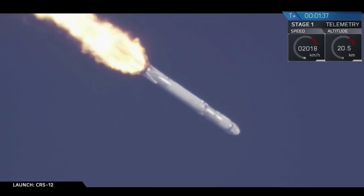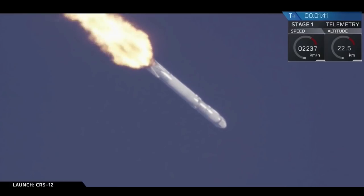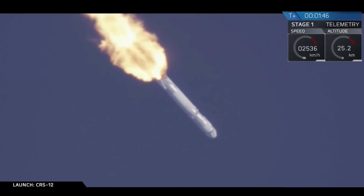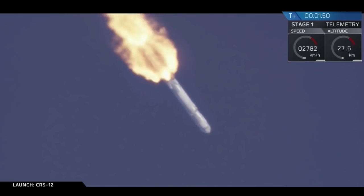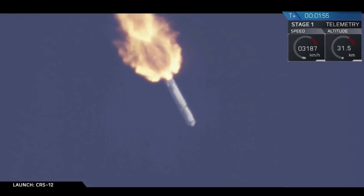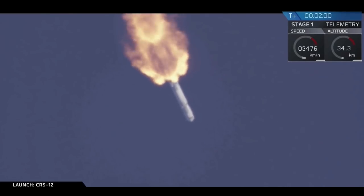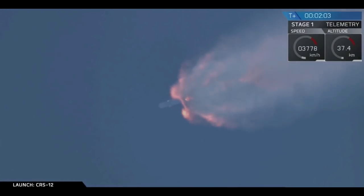In just about 45 seconds now, the first stage is going to go through a few maneuvers all in very close succession. The first of those is going to be main engine cutoff — when those nine Merlin engines at the bottom of the first stage stop thrusting. Immediately after that, the first stage is going to separate from the second stage, and then immediately after that, the second stage's single Merlin vacuum engine is going to ignite and prepare to accelerate the Dragon spacecraft the rest of the way towards the orbit of the International Space Station.